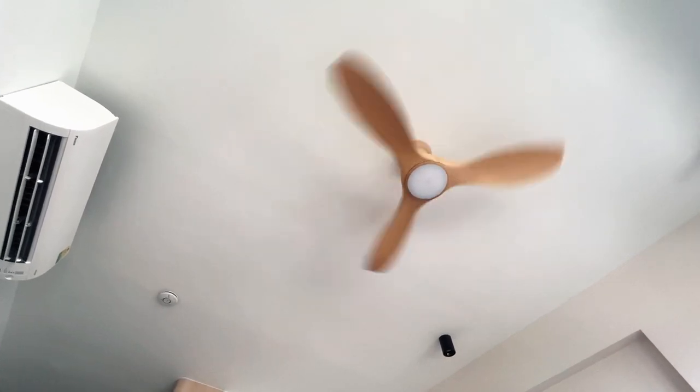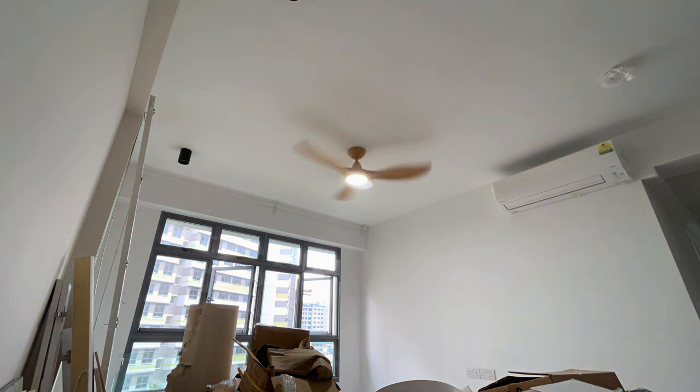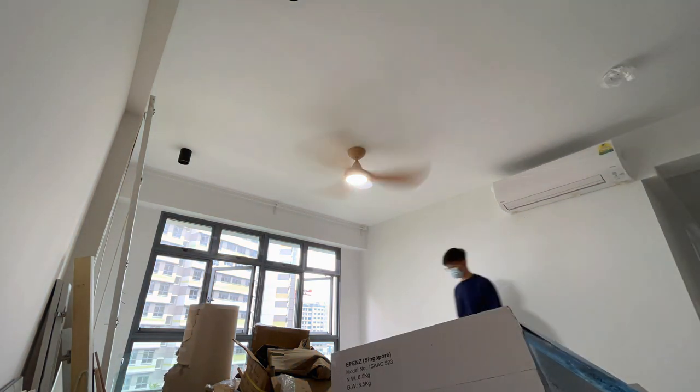If you have an aircon near your ceiling fan, you can even consider turning your fan in the anti-clockwise direction to distribute the cold air more effectively around the area.